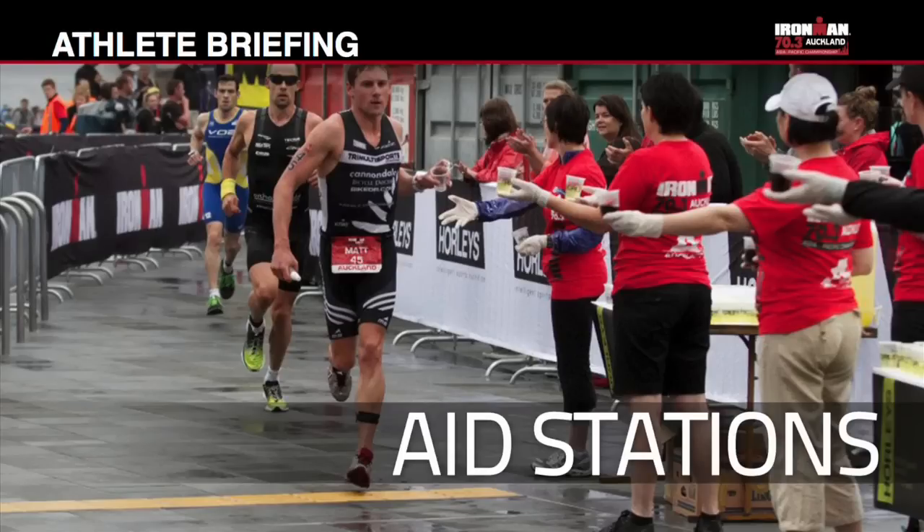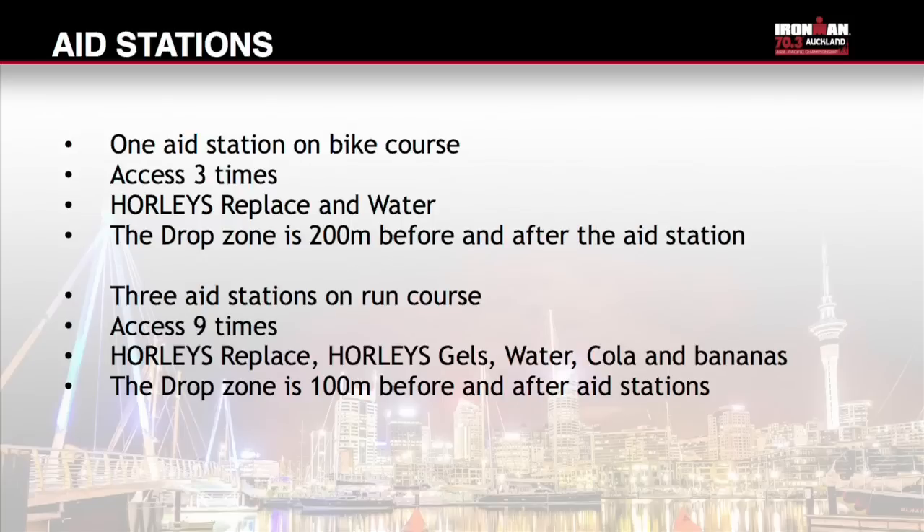There is one aid station on the bike course, which you will have access to three times. The bottle drop and pick-up is on Hammer Street; the drop zone is 200m before the pick-up. Hawley's Replace and Water will be available. There are three aid stations on the run course, which you will have access to nine times. Hawley's Replace, Hawley's Gels, Water, Cola and Bananas will be available. The drop zone is 100m before and after the aid stations only.